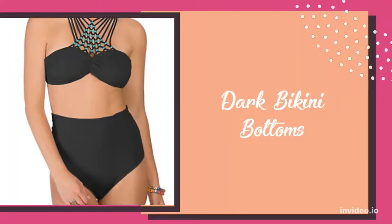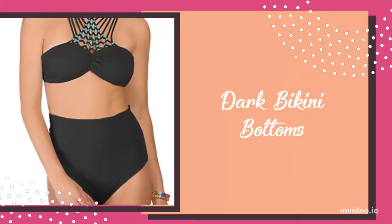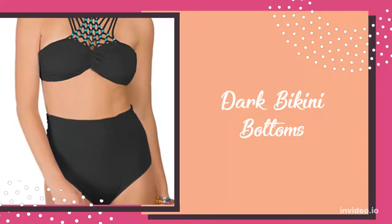Dark bikini bottoms. Any swimsuit that's darker at the bottom will draw attention away from the hips and towards the upper body, which is key for a pear-shaped body type.